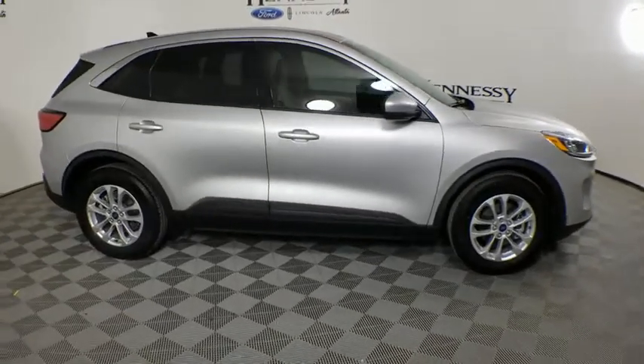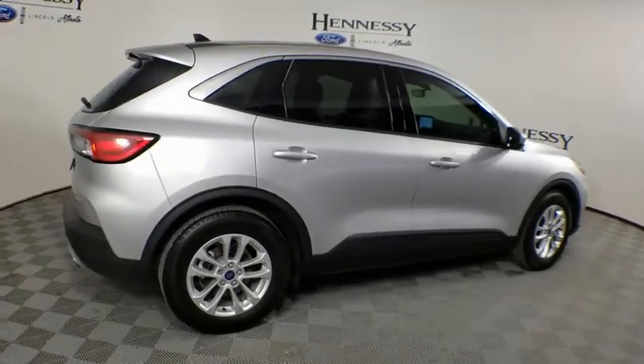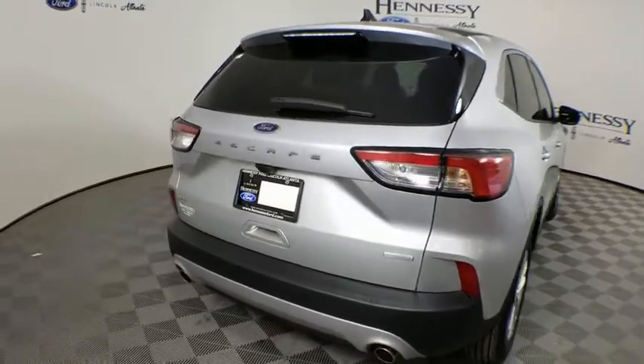Dual airbags, power steering, adjustable steering wheel, four-wheel disc brakes, keyless start, cruise control, aluminum wheels, floor mats, AM FM stereo radio, climate control.